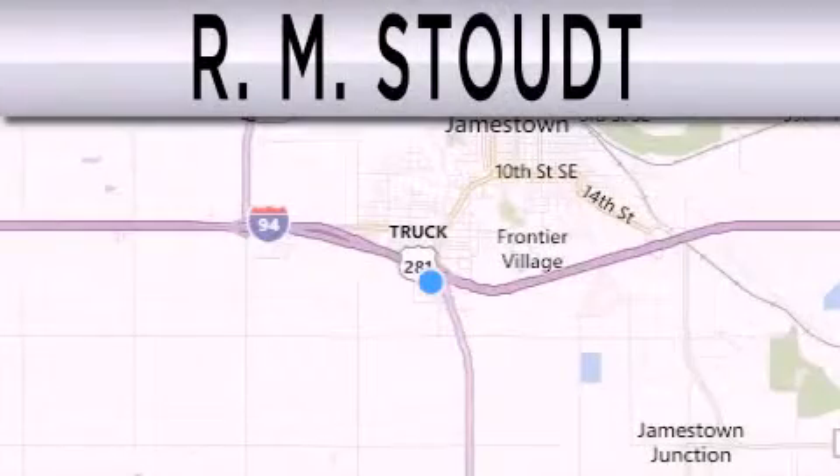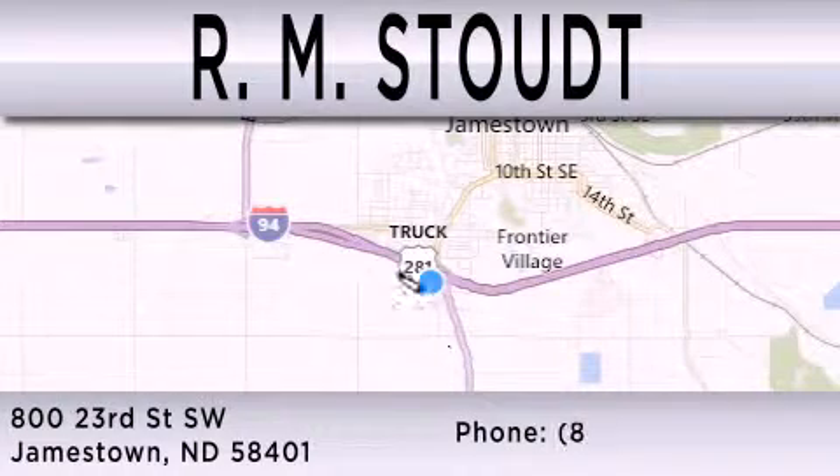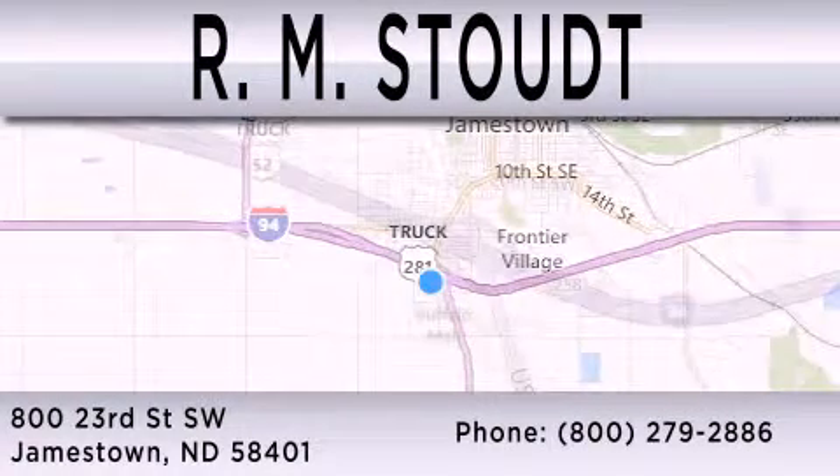RM Stealth is dedicated to do everything possible to ensure that the experience you have selecting your vehicle is as pleasant as possible. We are located at 800 23rd Street Southwest in Jamestown.